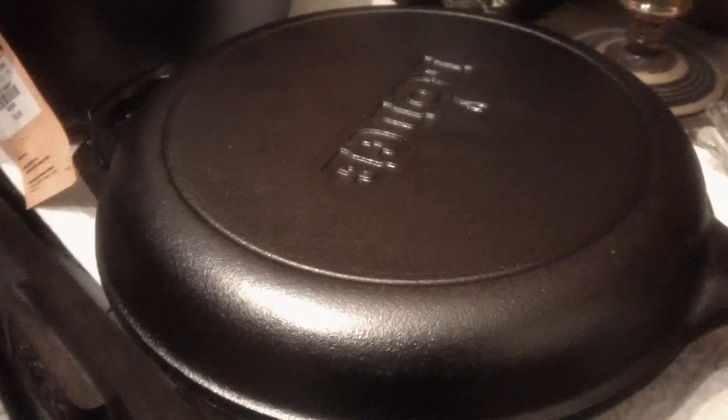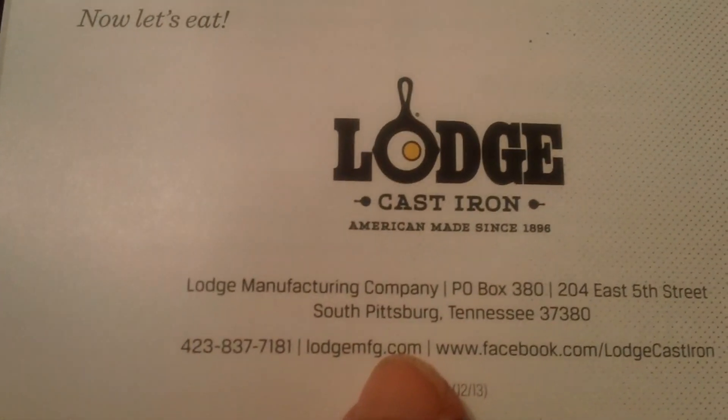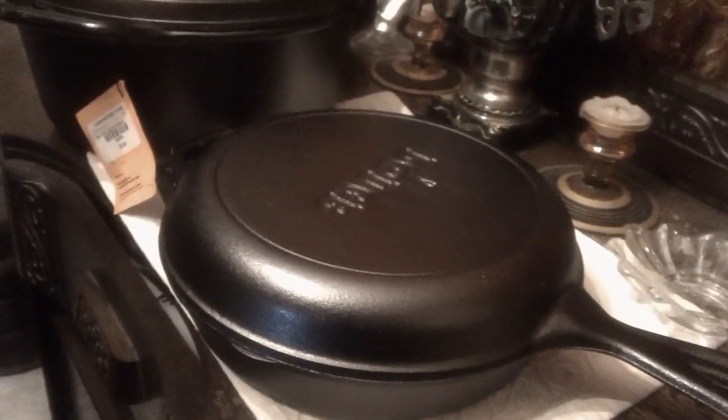If you ever happen to be in — I think it was South Pittsburgh, Tennessee — that's the name of the town where this one is located. They have several locations, but this one is South Pittsburgh, Tennessee. You can also call them to order; they actually ship their stuff and have a huge selection. Absolutely awesome. So if you get a chance, check it out.